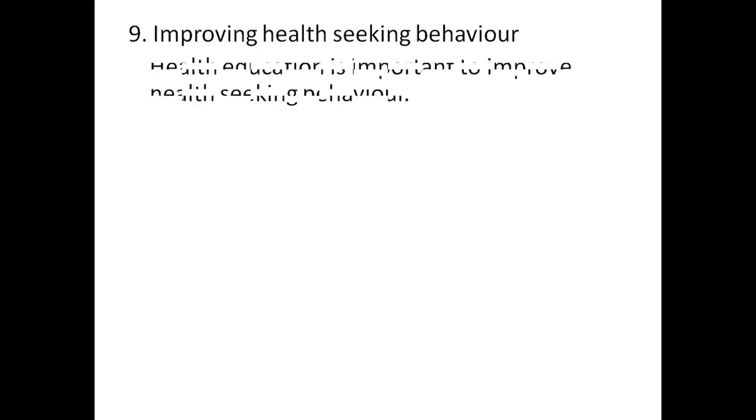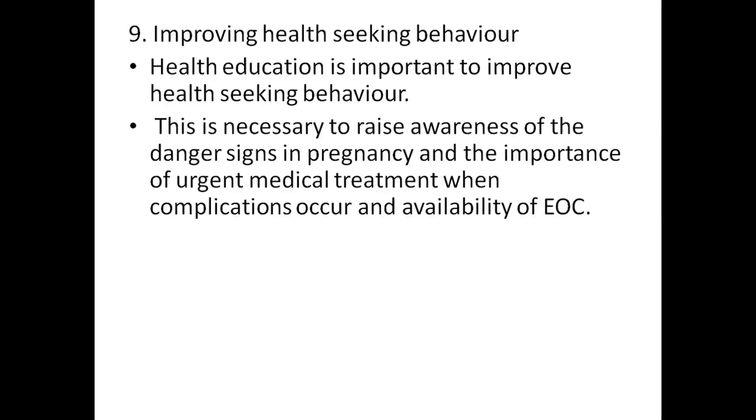Improving health-seeking behavior: health education is important to improve health-seeking behavior. This is necessary to raise awareness of danger signs in pregnancy and the importance of urgent medical treatment when complications occur.